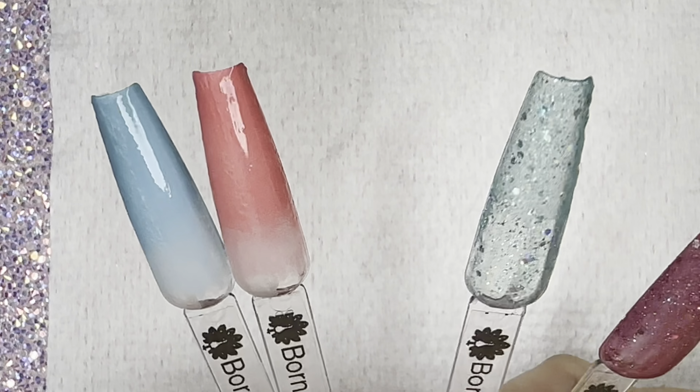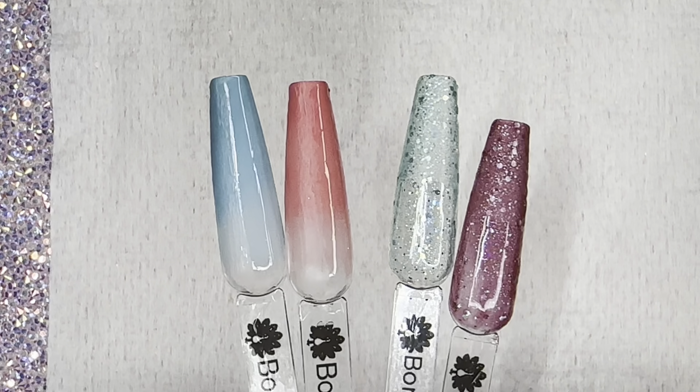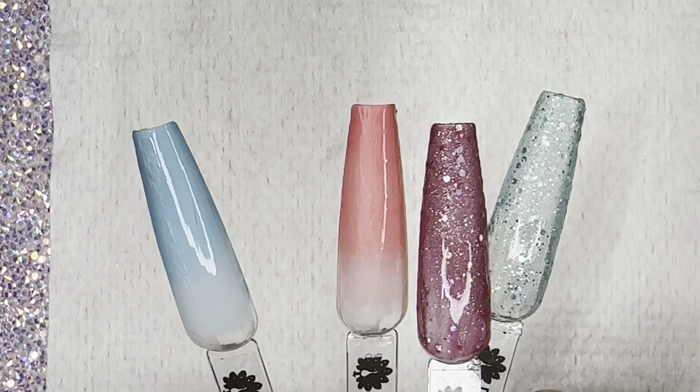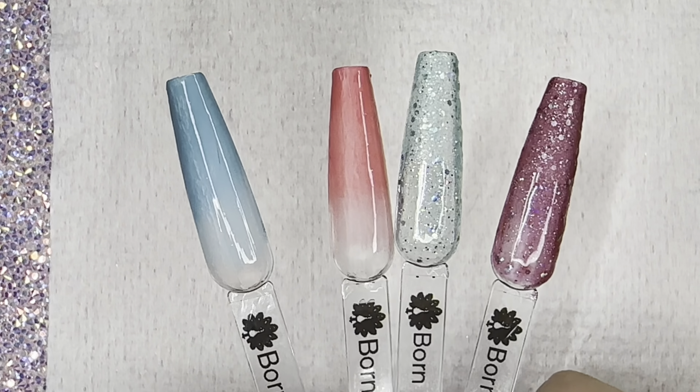Looking at all four polishes plus the super shiny top coat — really, really pretty. These go together nicely; this one is a little too dark for that one, more of a hot coral-pink, but stunning colors.